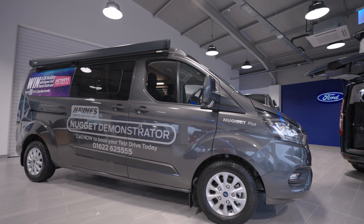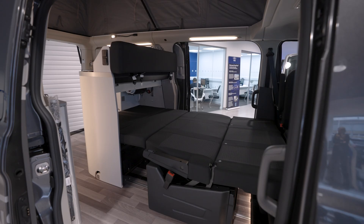Five people can travel inside the Ford Transit Custom Nugget and four people can sleep inside it. This area here will turn into one of the double beds, and the second double bed is right above our head.